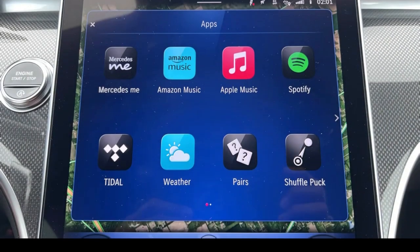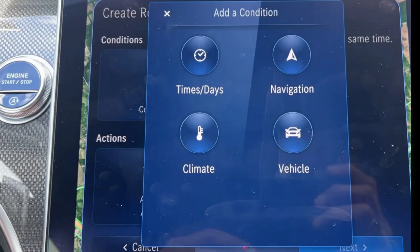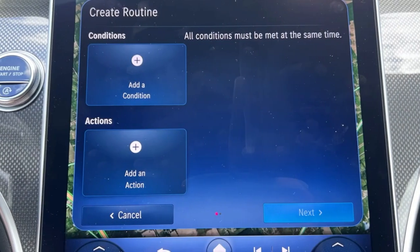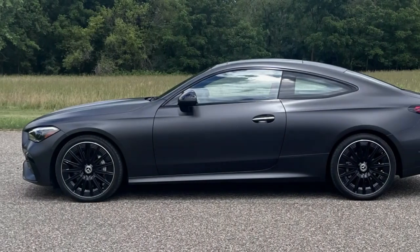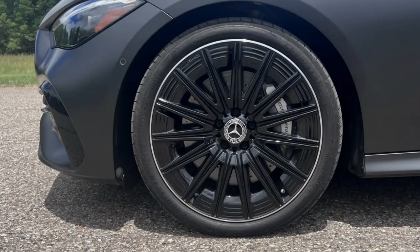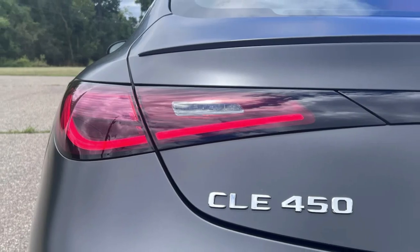Mercedes puts CLE Coupe headroom right between that of the cars it replaces — 0.4 inches more than the C-Class Coupe, but 0.4 inches less than the E. At 6 feet tall, my hips and shoulders were all settled and secure with plenty of space, but the back of my head rested against the headliner, eliciting an initial tinge of claustrophobia. My tall, almost 9-year-old son had no complaints back there, however, and he jumped at every opportunity to take a ride.